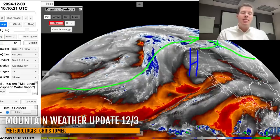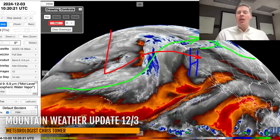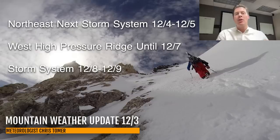Eventually, all of this action — a big trough back here — will start to break this high down and send a storm system into the Intermountain West around December 8th, 9th, and 10th. Here are my bullet points: for the northeast, your next storm system is December 4th and 5th, followed by another one down the road. Out west, high pressure holds through December 7th, and then the first storm to break that down will be roughly December 8th or 9th.